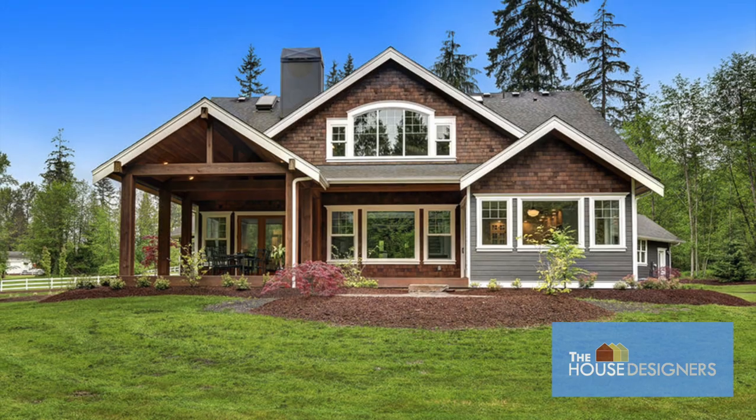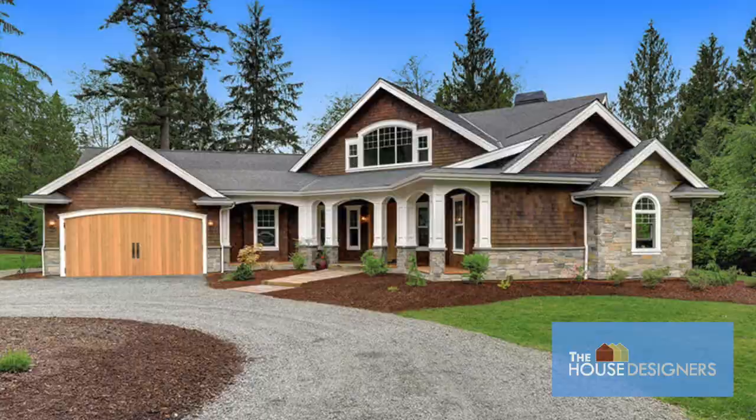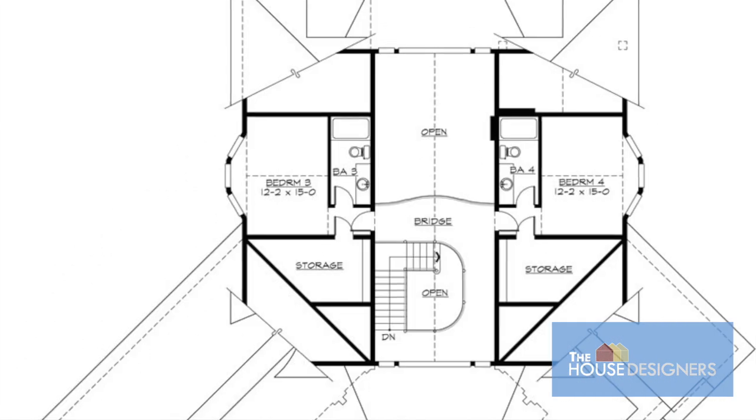Come see more photography of house plan 3218 at thehousedesigners.com. We have multiple blueprint packages available if you'd like to build this gorgeous home.